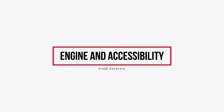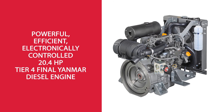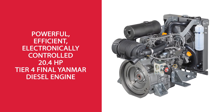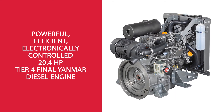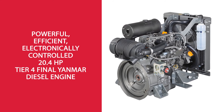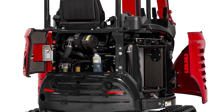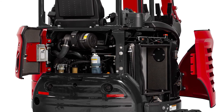The VI025 is powered by a 20.4 horsepower Tier 4 Yanmar diesel engine that delivers extraordinary power for its size. This engine is designed to be the most durable and most accessible engine in the industry. The large engine access doors allow for easy daily visual inspection and routine maintenance without going more than elbow deep into the compartment.